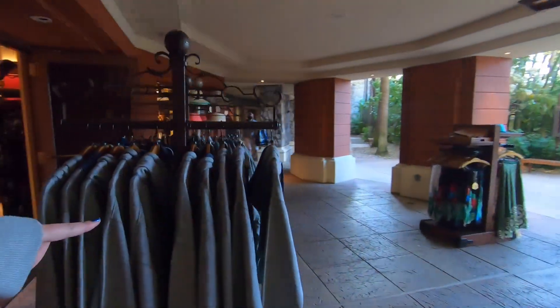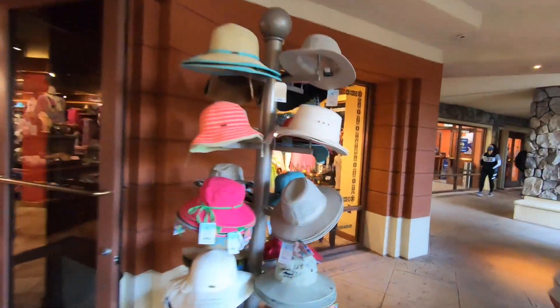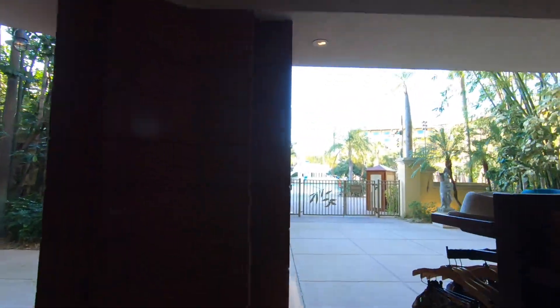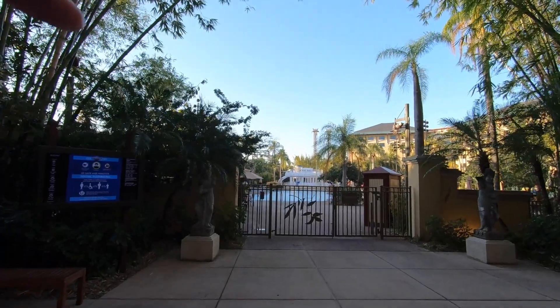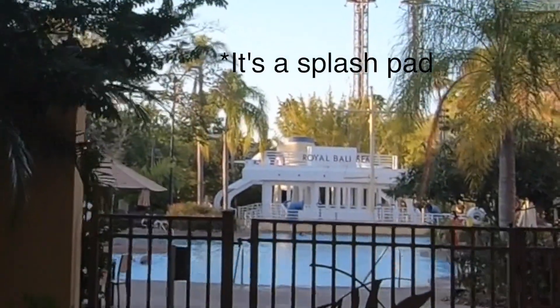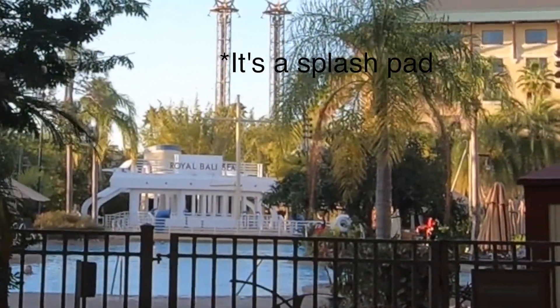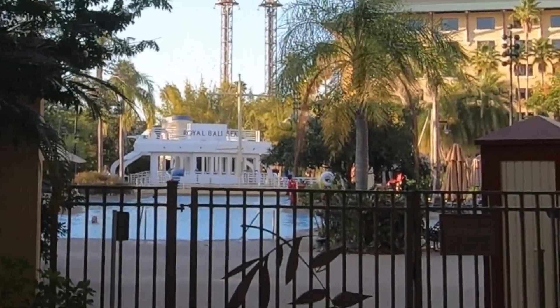They do have the sweaters out because it is cold today. I'll show you some of the pools — oh, there are people in it, it must be heated. They have the Royal Bali Sea, which looks like a boat. So that's kind of cool. I don't know if that's a play area or a bar — I'm not totally sure.